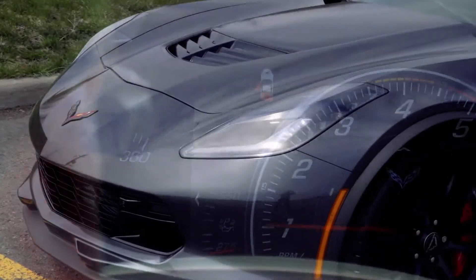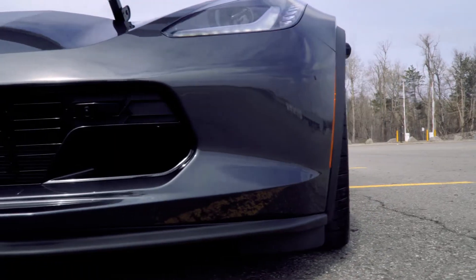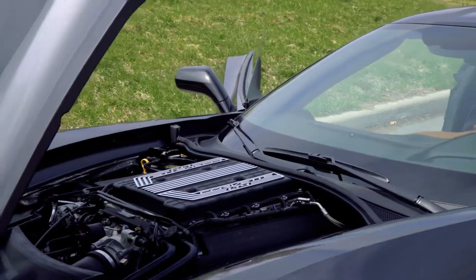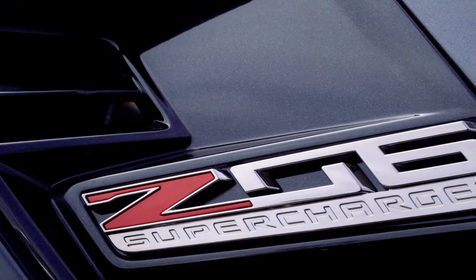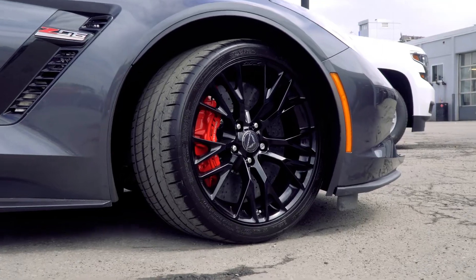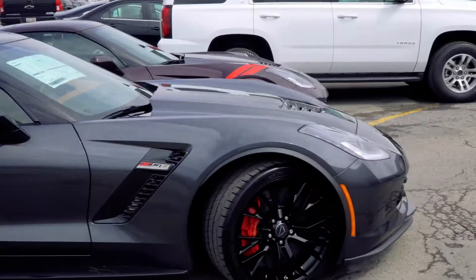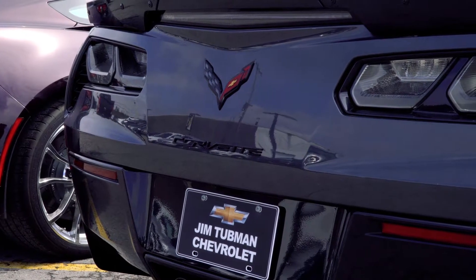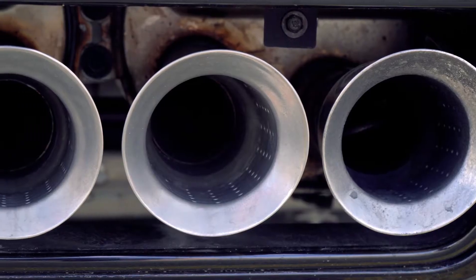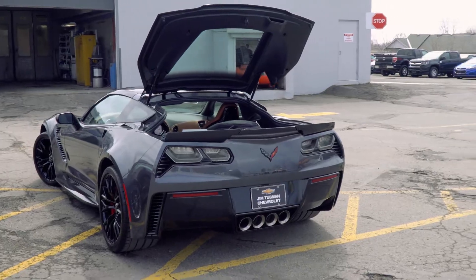What we've got here is a beast of a car — 650 horsepower, 650 pound-feet of torque, 6.2-litre V8 engine with a supercharger, big carbon brakes. This thing is mean, it looks awesome. Check out the back — signature Corvette dual headlights, quad exhaust. Look in the trunk here.